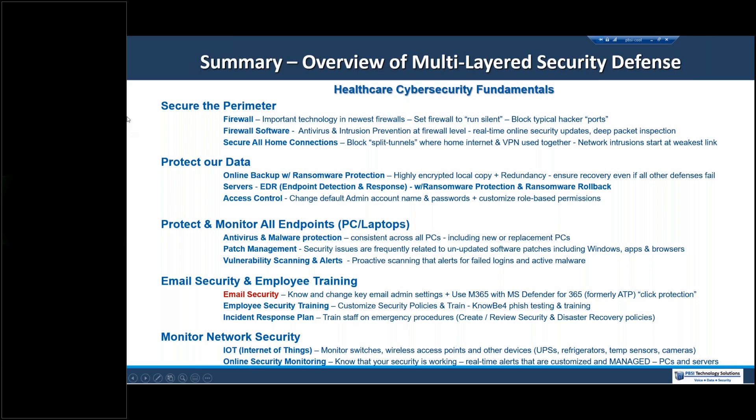In healthcare, what does multilayered security look like? We're going to protect our perimeter, secure our data, protect our endpoints — PCs, laptops, Macs, iPads — protect our email, which is a really important topic, and monitor our network. The items highlighted in red in this presentation are things of particular focus, so we'll dive into email security a bit more. Some of these basics are taken care of at an organizational level, so as an individual staff member you may not be able to change them, but as an administrator or manager you should be aware.